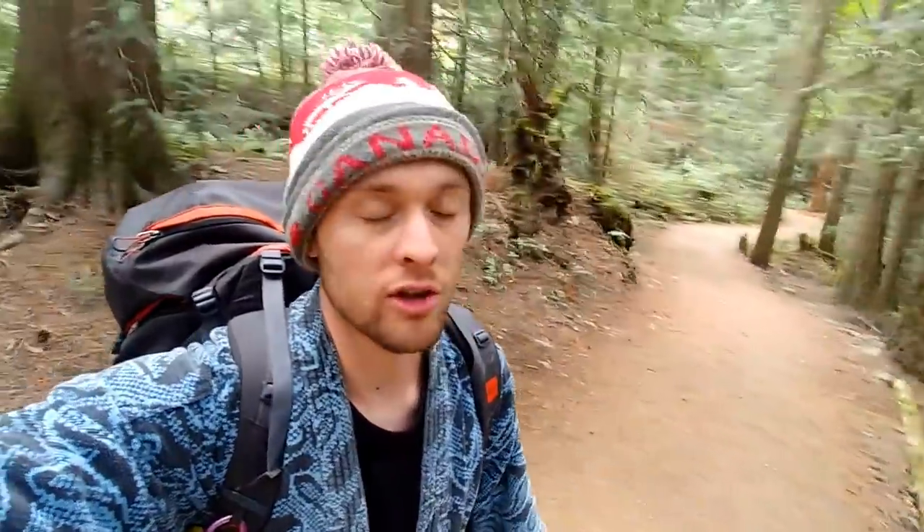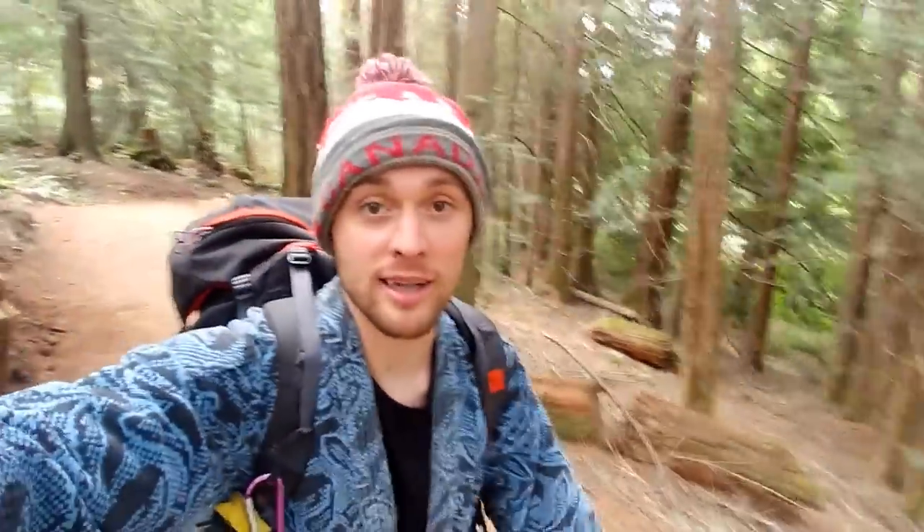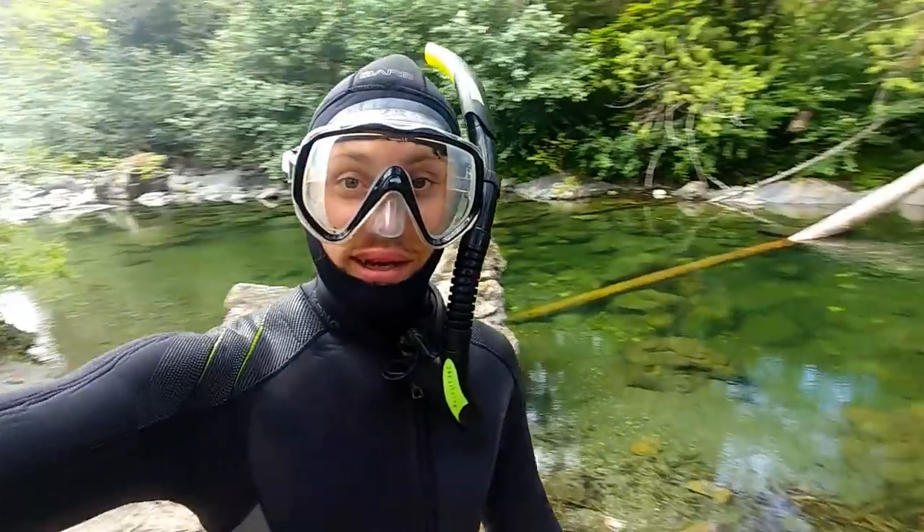Good morning or good afternoon everybody, welcome to the channel. My name is Paul, your weird host. I haven't been able to get out lately because I've just been so busy. I was able to get out the other day, but the footage I was filming with — the GoPro I was filming with — left me with some bad footage, so I had to scratch that video altogether. So today is take two. I'll try to make you guys a good video. Let me get suited up and let's begin.